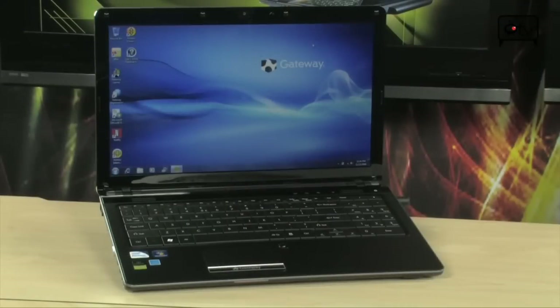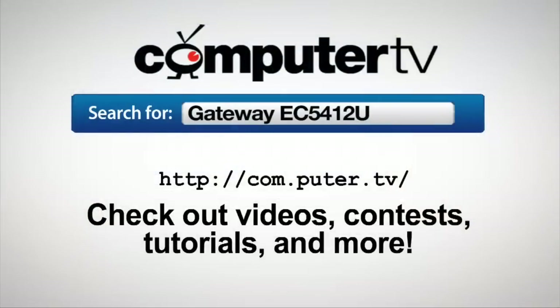So check this out. Again, this is the Gateway EC5412U. I'm Sam — see you next time on Computer TV. For more information on the Gateway EC5412U, just visit computertv.com and type Gateway EC5412U into the search box.